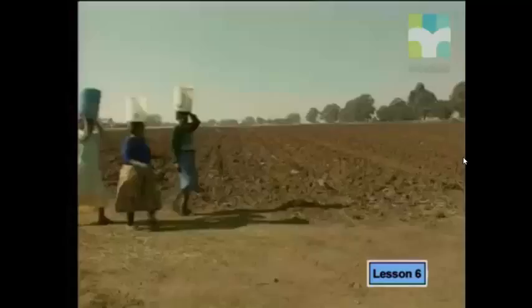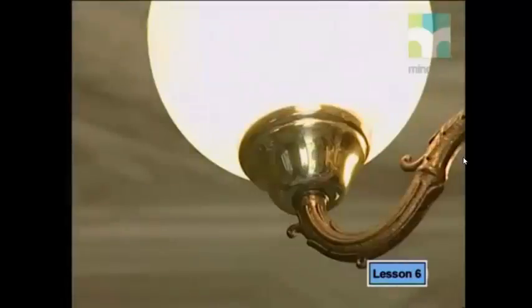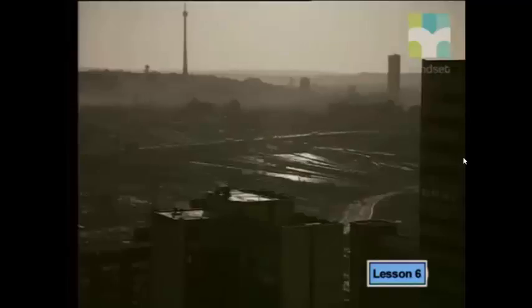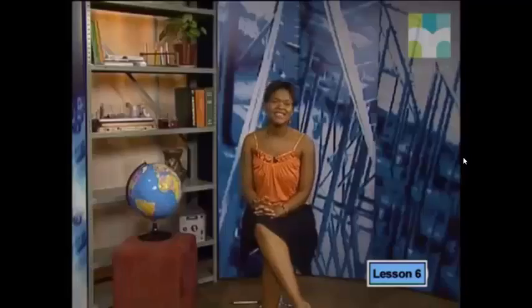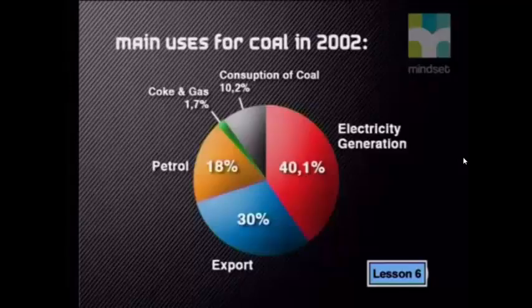In our homes, on our farms, and in our factories and mines, people depend on energy to drive machines and to cool, heat, and light working and living spaces. In South Africa, we mainly use fossil fuels to meet the demand for energy. We are fortunate in having large reserves of coal, which we use to generate electricity, to make petrol, to make coke and gas, and to burn directly as coal. We also export about one-third of the coal we mine.